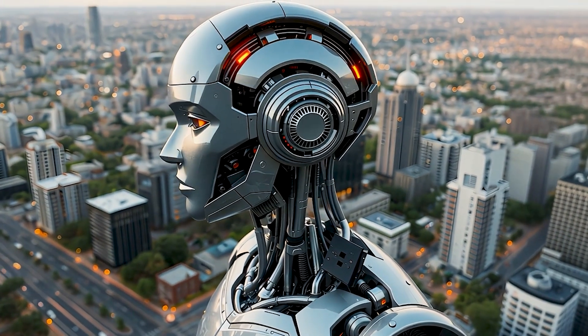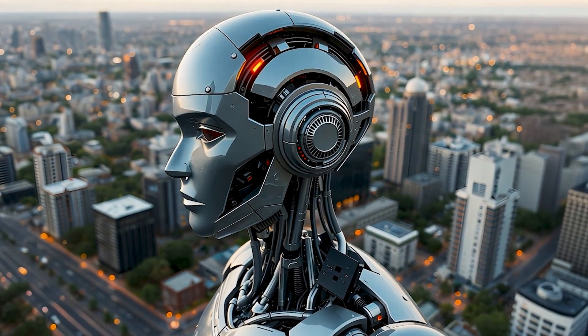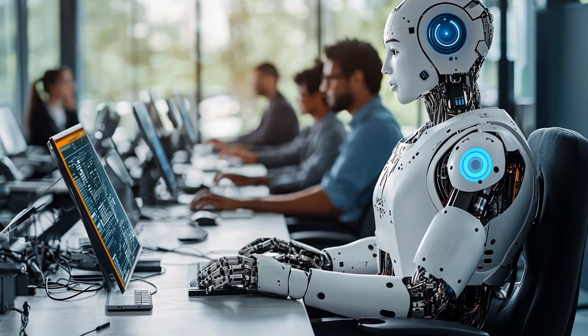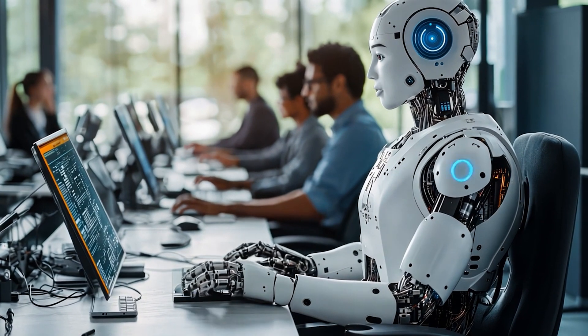Today we're diving into the exciting world of robots. From industrial machines to social helpers, robots are shaping the future of work and life in ways we could never have imagined.